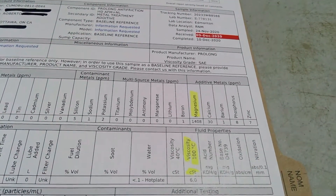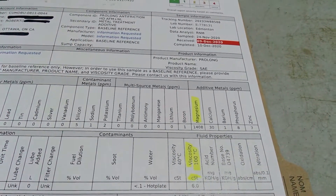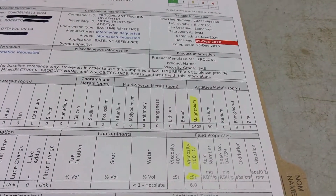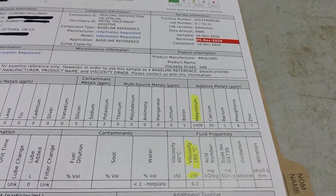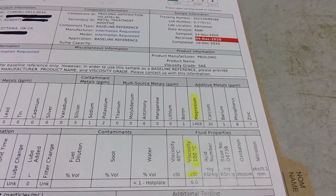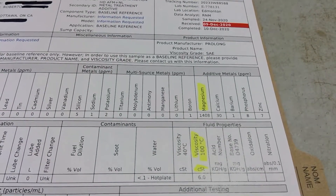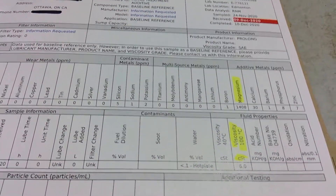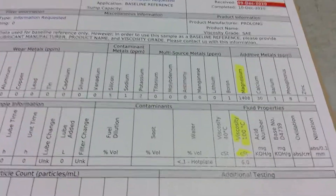If you look at the logo on the back of an oil quart, you'll see SN Plus. SN Plus oils will typically have lower calcium and increased magnesium, and one of the reasons they did that is to fight LSPI — low-speed pre-ignition — on turbo cars, which can be very important. So in a way, Prolong is a very specialized product for those who want to combat LSPI.